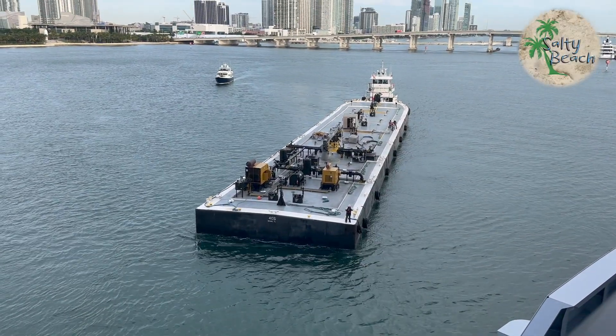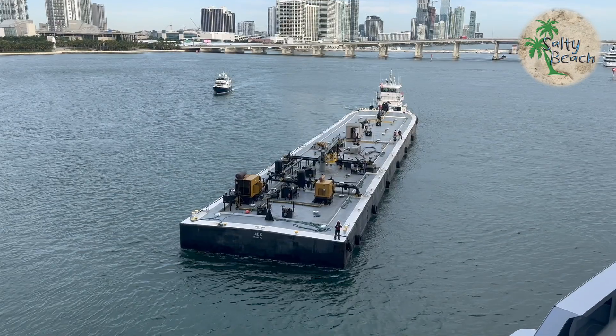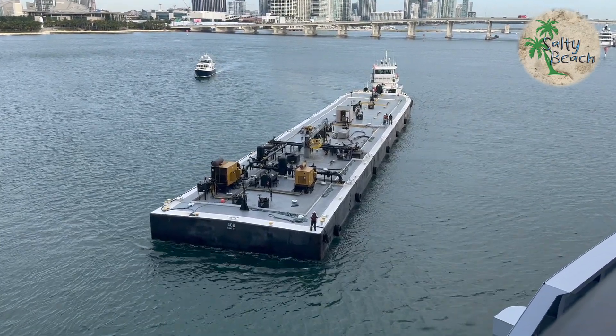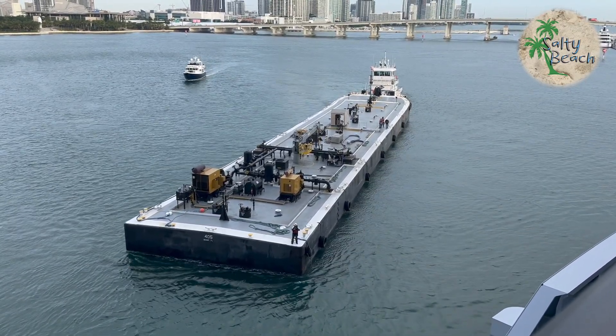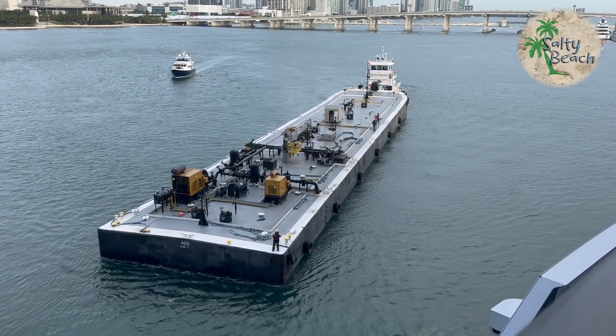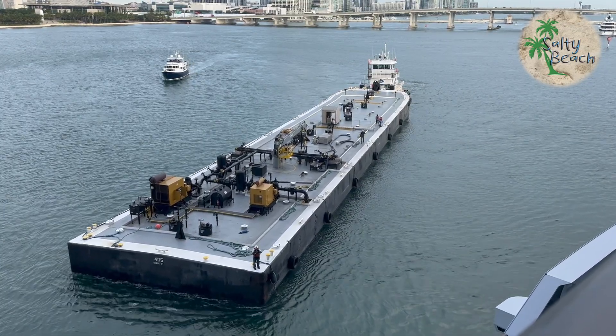Did you ever wonder how a cruise ship gets fuel? Well, this right here is a bunker barge, and this thing contains all the fuel. What's going to happen is this thing's going to pull up right beside the cruise ship, tie off to it, and then in about six to eight hours she's going to have a tank of gas. How much? I'm not quite sure, but it appears to be a lot.